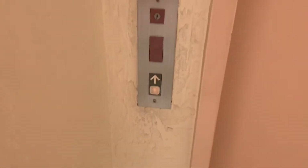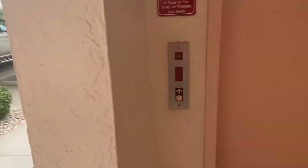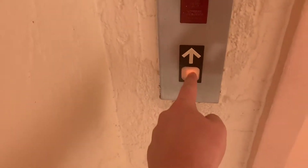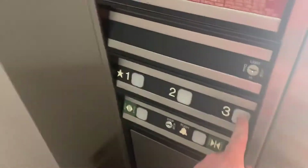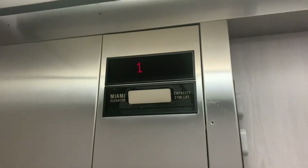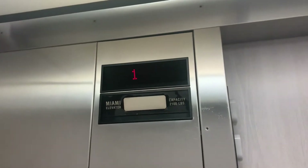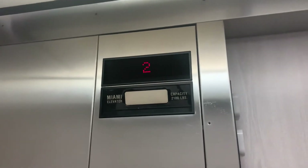This is the elevator at Windjammer Point, Building 1, Punta Gorda, Florida. It's Dover Impulse, also known as a Miami elevator. Those are the ones who installed it.